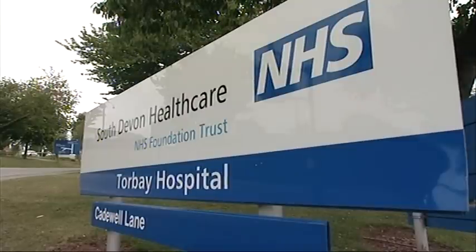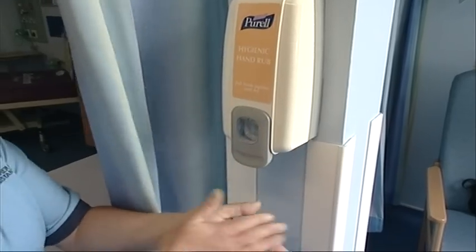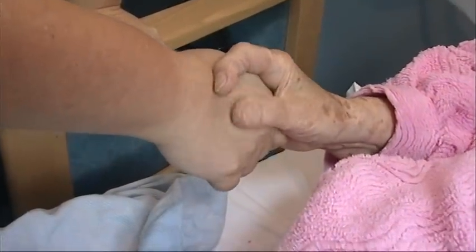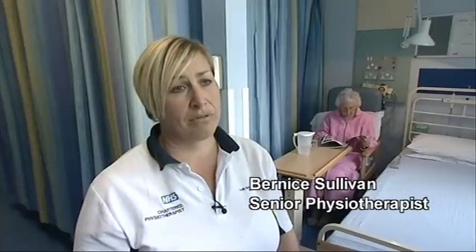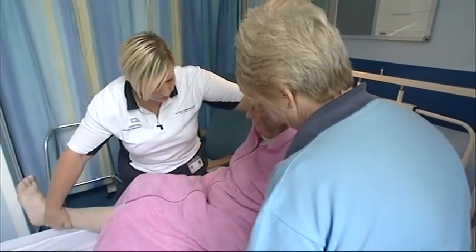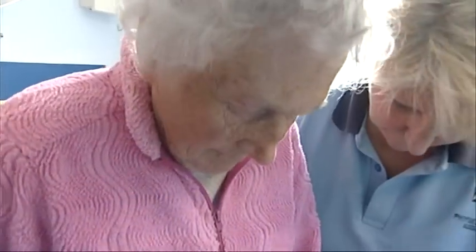The day after an operation to repair a fractured hip at Torbay, patients are helped to get out of bed and begin to mobilise with the assistance of physiotherapists. When we go to see them the morning after their surgery, if their blood pressure and everything's been okay and there haven't been any complications, the plan is to try and get them out and sit them in a chair. For some patients if they're doing very well we will try and have a little walk with them that day. Little and often tends to be better for patients so you don't tire them out too quickly.